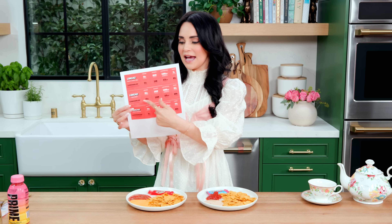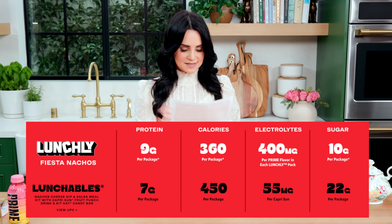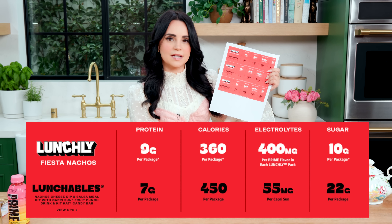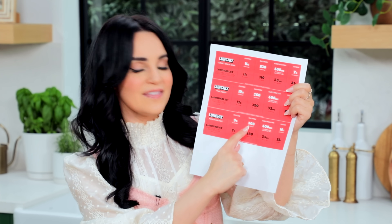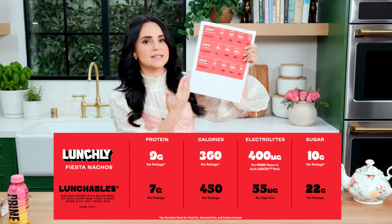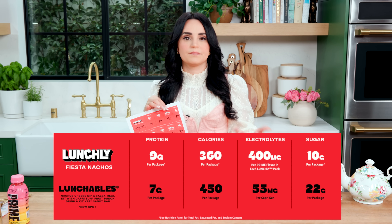I really take issue with the way they marketed Lunchly because they're splitting hairs between two ultra-processed foods and cherry-picking categories. For example, with the nachos: their fiesta nachos has 9 grams of protein whereas Lunchables has 7, and Lunchly is 360 calories versus 450. But this isn't even enough calories for what a kid needs at lunchtime. Not all calories are bad — kids need calories. Saying this product has less calories is not a brag. The sugar is less primarily because of the drink — instead of a Capri Sun with sugar, you're getting Prime, and both are bad. Kids need water.